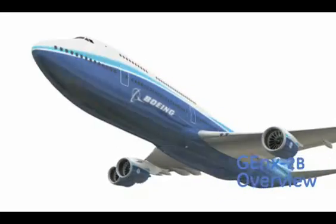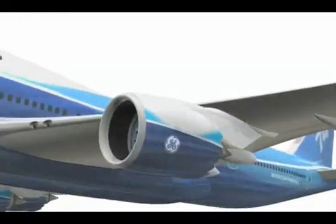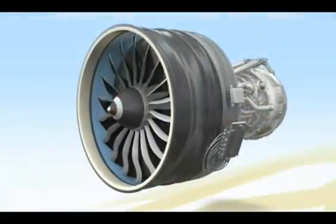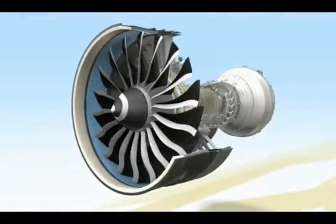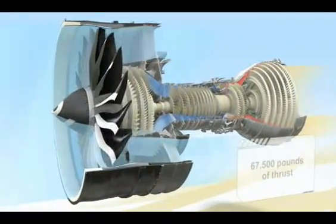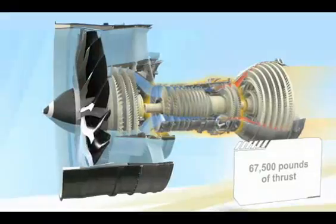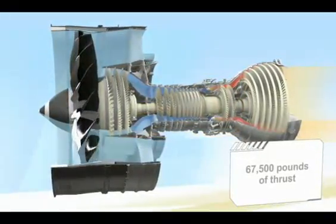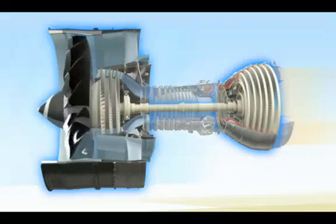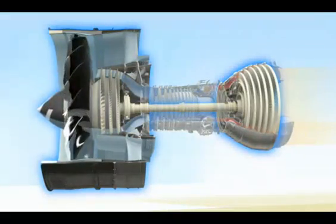When Boeing decided to take the world's most popular jumbo widebody to the next level, they wanted the most advanced engine technology available. The GENX-2B was the perfect solution. A derivative design, this engine uses the same high-pressure system as the GENX that powers the Boeing 787, while incorporating an optimized low-pressure system designed specifically for the 747-8.